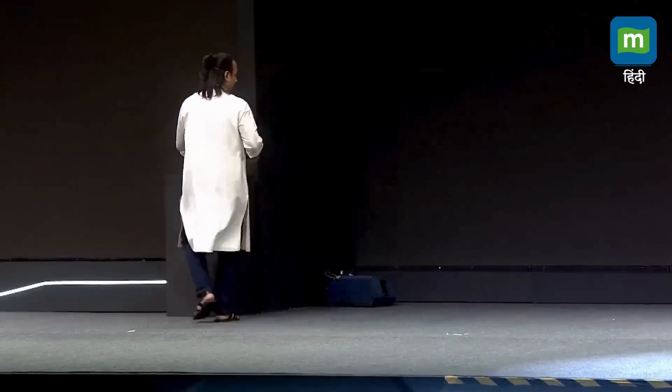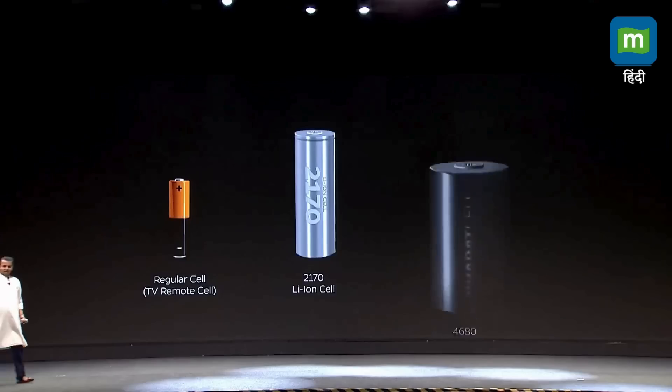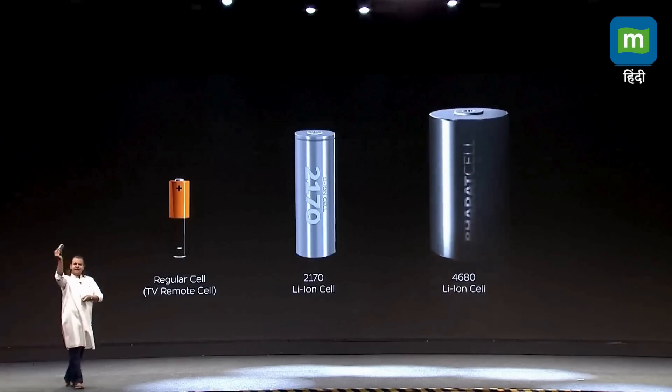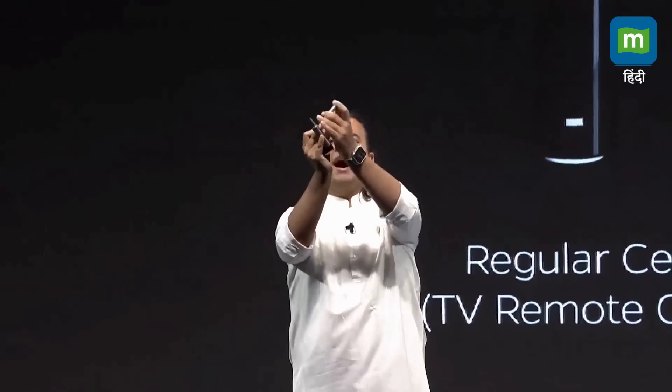But what we have developed is different. We have developed the 4680 cell. It's so big — I'm not able to fit it in my palm. The bigger a cell gets, the more complex it gets, but the more technologically advanced it gets. If I can use the analogy, this is the 5G of cells. Look at how different it is — so much bigger. And this is what your company has made. This is a real cell, by the way.